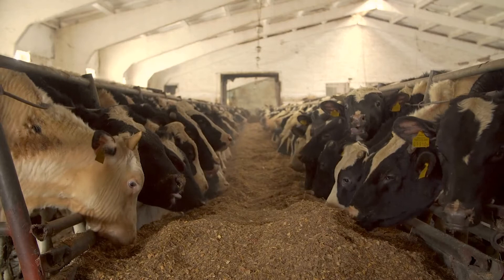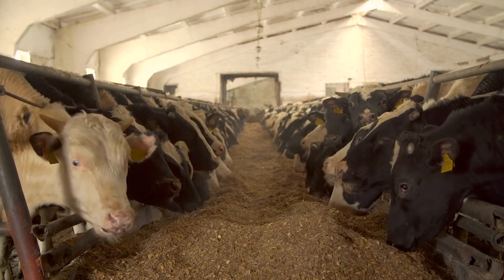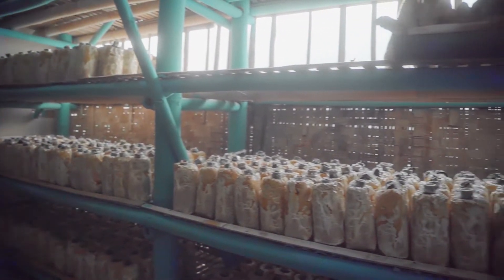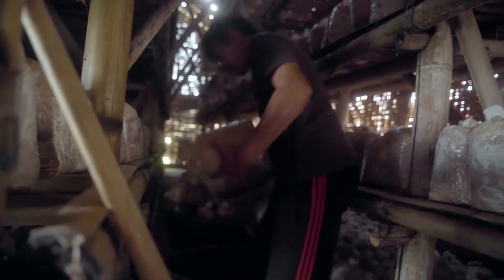Unlike livestock or cows, which need to be fed and use a lot of water, we just need to incubate our material in certain climates and conditions — thermally and in humidity — and then it just grows itself. So it's really simple.